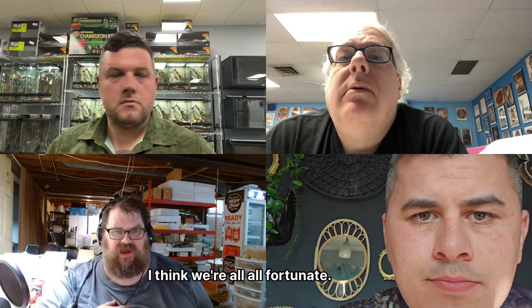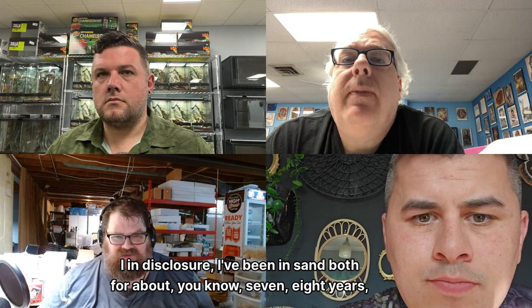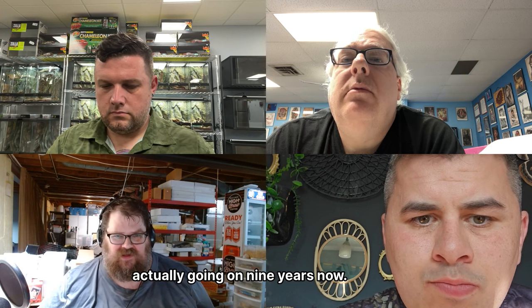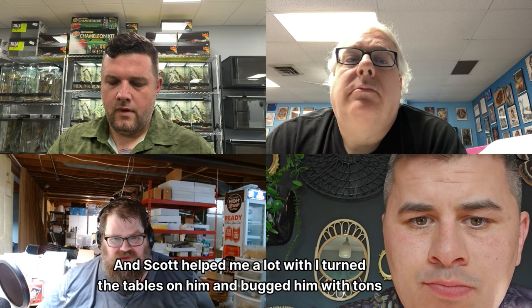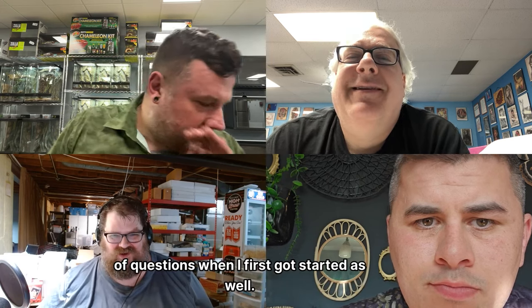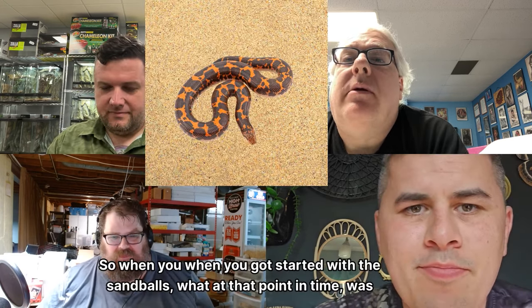I think we're all fortunate. In disclosure, I've been in sand boas about nine years now and Scott helped me a lot — I turned the tables on him and bugged him with tons of questions as well.